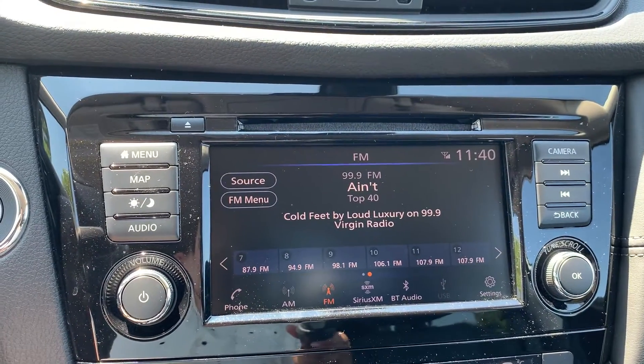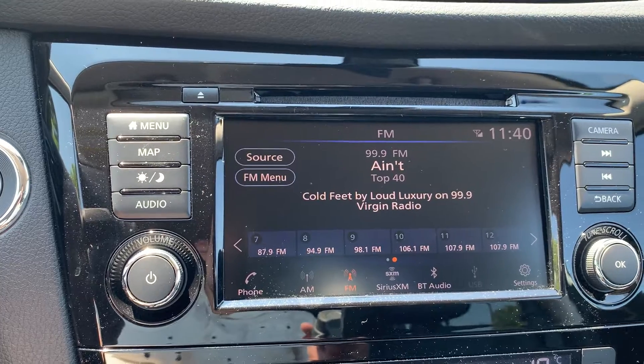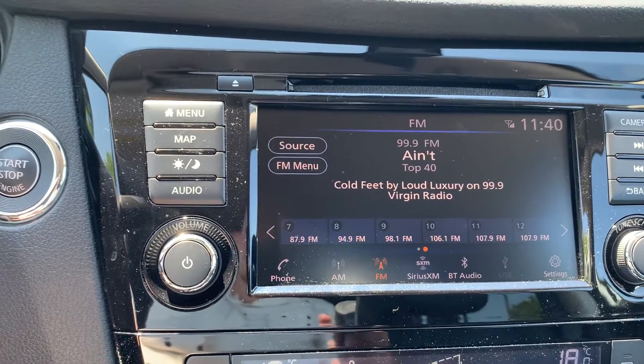Audio sources include AM, FM, and Sirius XM radio stations, with Bluetooth audio and USB connection.